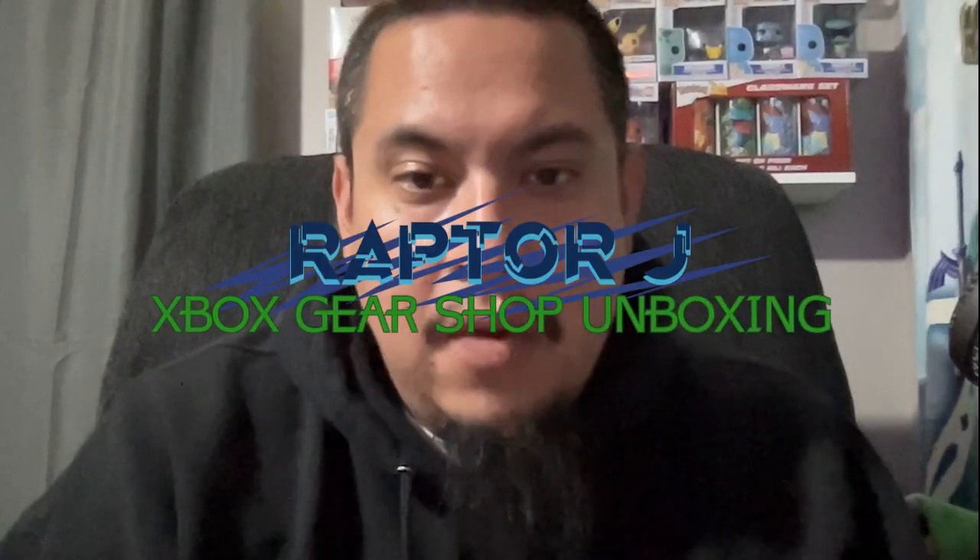Hey, what's up YouTube. I just wanted to make this short little video about something I thought was really cool, so let me give you a little backstory.